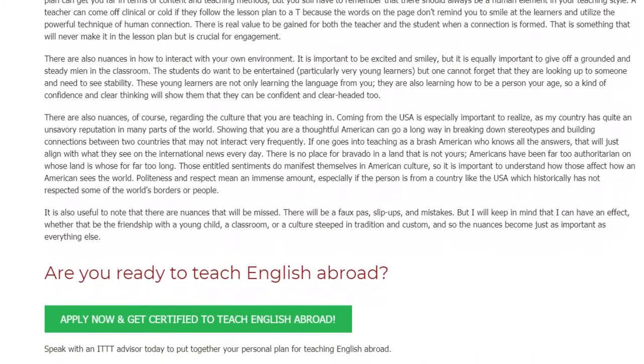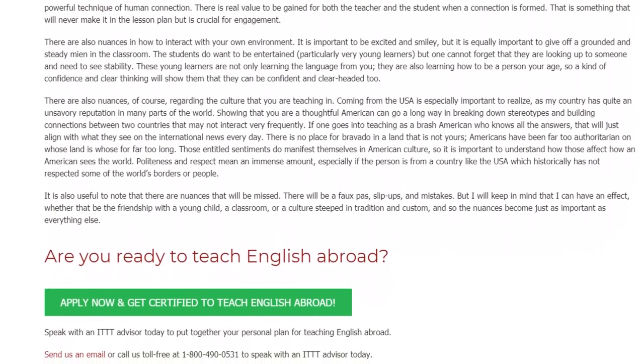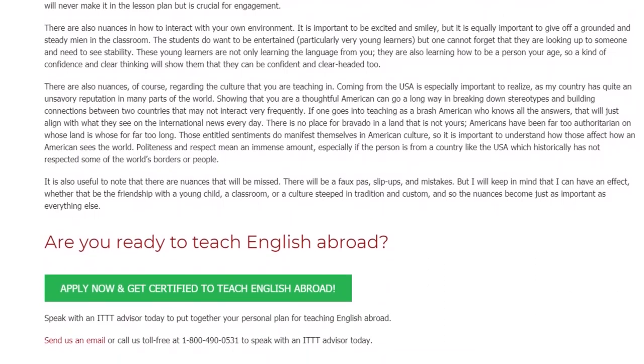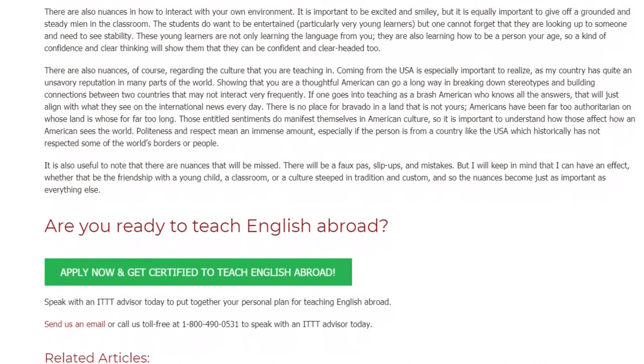Politeness and respect mean an immense amount, especially if the person is from a country like the USA which historically has not respected some of the world's borders or people. It is also useful to note that there are nuances that will be missed. There will be faux pas, slip ups, and mistakes.